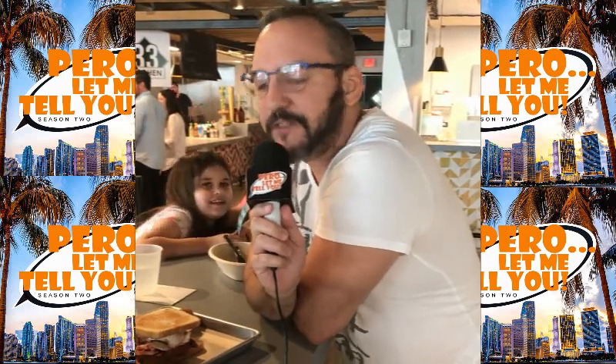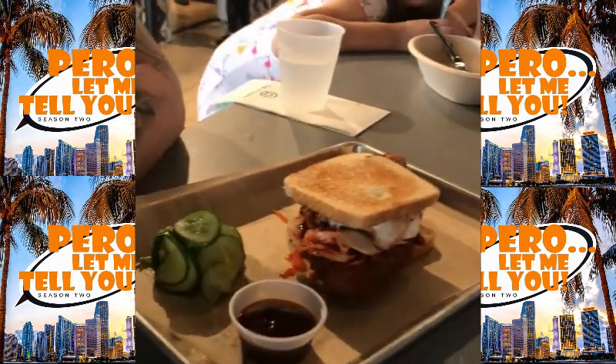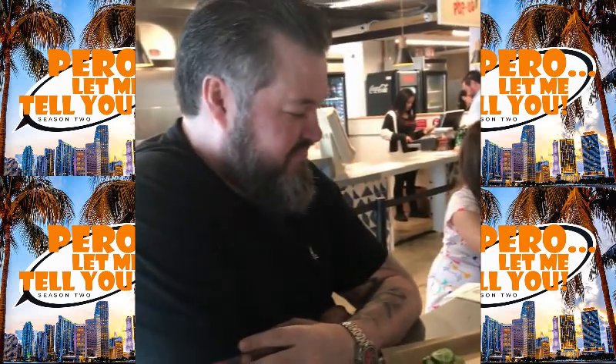Caballero, because you know we love to eat here on Pero, let me tell you, we've got another dish here with Chef Richard Hales at the Sakaya Kitchen pop-up in Little Haiti. I'm just going to have you explain this tray of deliciousness that I'm looking at here.